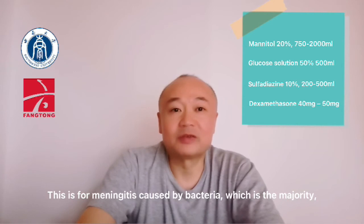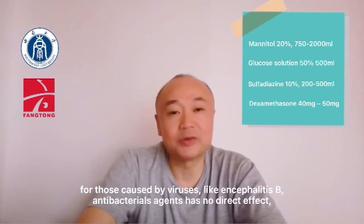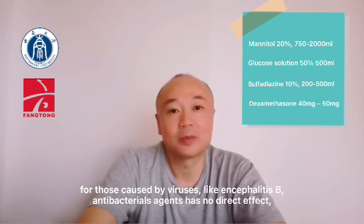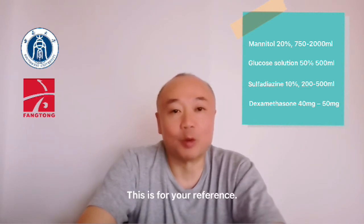This protocol is for meningitis caused by bacteria, which is the majority. For those caused by viruses, like in Encephalitis B, antibacterial agents have no direct effect and only play a role in prevention of secondary infection. This is for your reference.